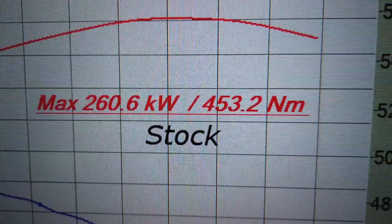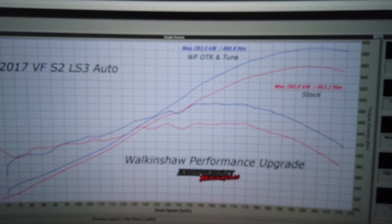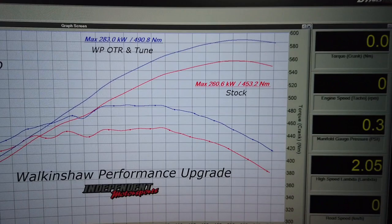There's your before run — completely stock, stock exhaust: 260 kilowatts, 453 Newton metres. And after the tune and intake: 283 kilowatts, 490 Newton metres. Good gains across the whole RPM range, picks up from pretty much straight off the bottom, good mid-range torque increase, and carried all the way to redline. Beautiful little package — just finishes off your LS3 nicely.